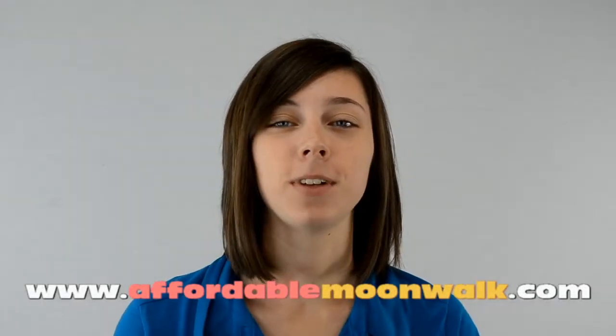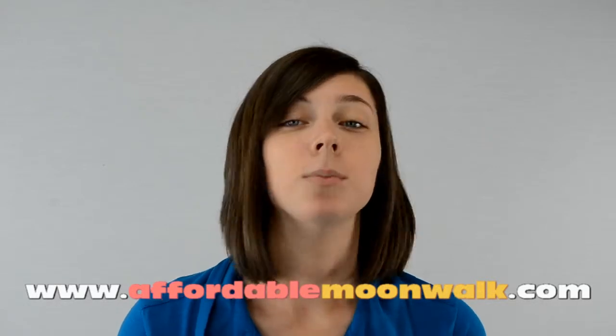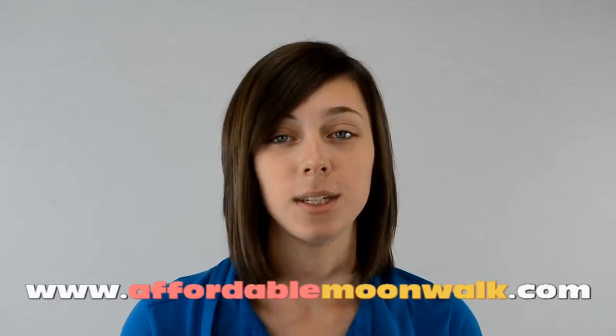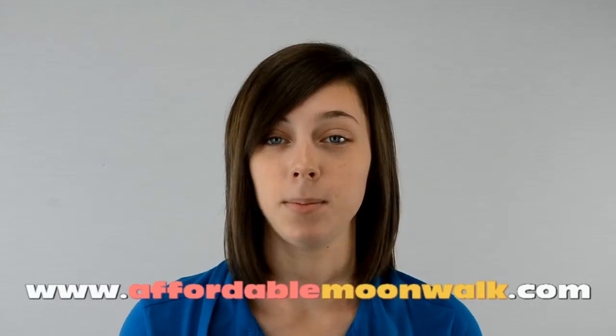Hi, my name is Megan and welcome to our inflatable movie screen page. You can rent our whole system, which includes the movie system, the projector, the DVD player, and the sound system. Or if you already have the equipment, you can rent just the inflatable screen.